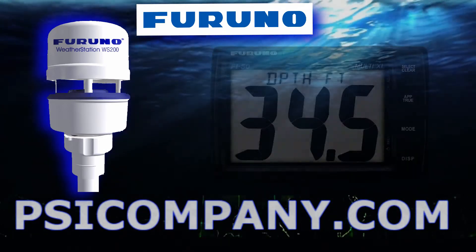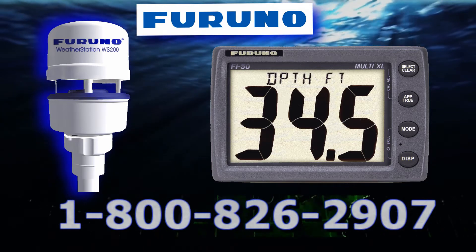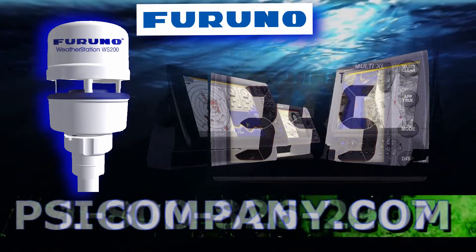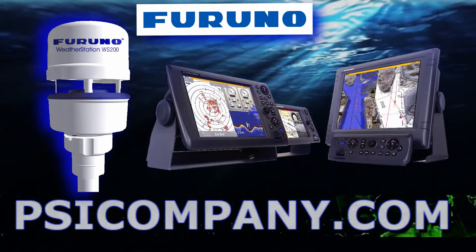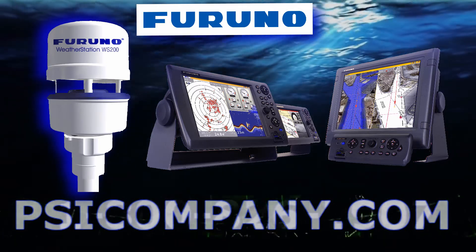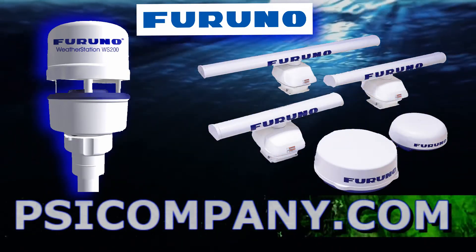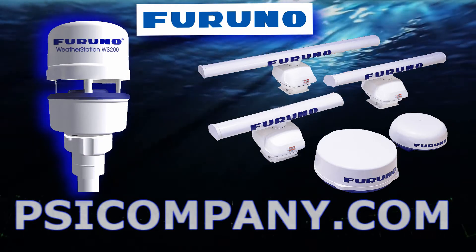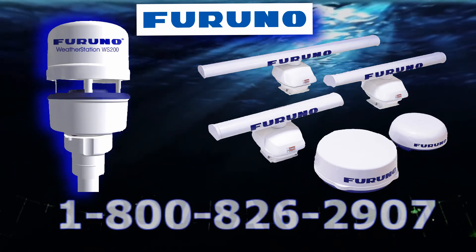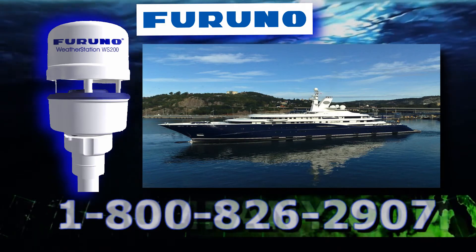You can display the FURUNO WS-200 ultrasonic weather station information on a number of devices including FURUNO FI-50 instruments, FURUNO NavNet 3D displays, and it can be connected directly to FURUNO NavNet 3D radar antennas above decks. This can save you time and money in an installation where the vessel is adding new equipment on the go. Additionally, the WS-200 data can be displayed on certain devices that feature NMEA-2000 and NMEA-0183 data interfaces.